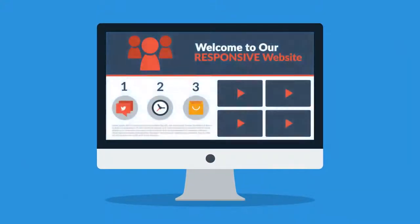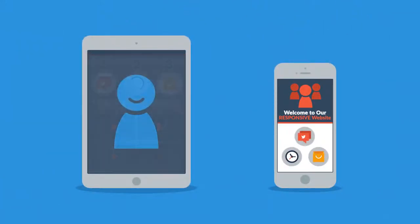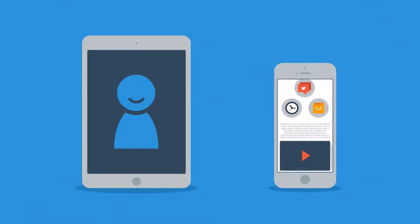Responsive websites respond to the screen size of the device you're viewing them on. So instead of creating different websites for different devices, your responsive website rearranges the elements to fit any screen. You'll get more happy visitors, which also leads to more happy customers.